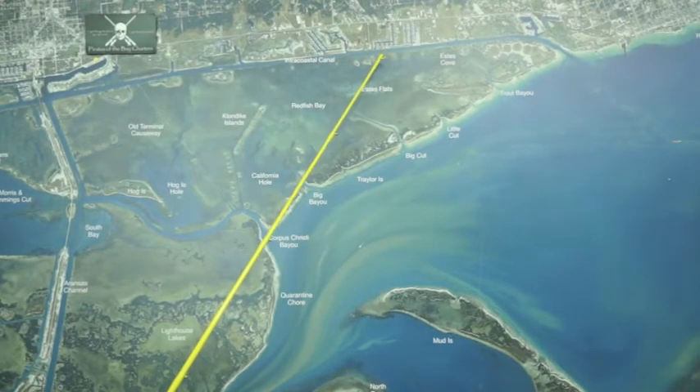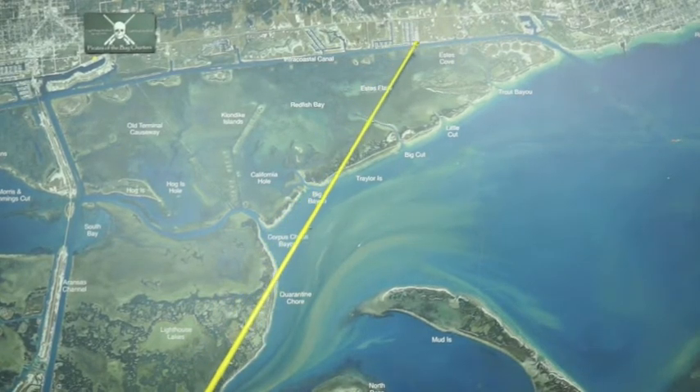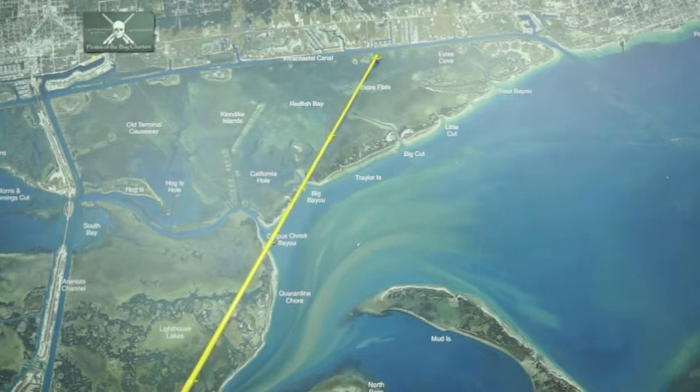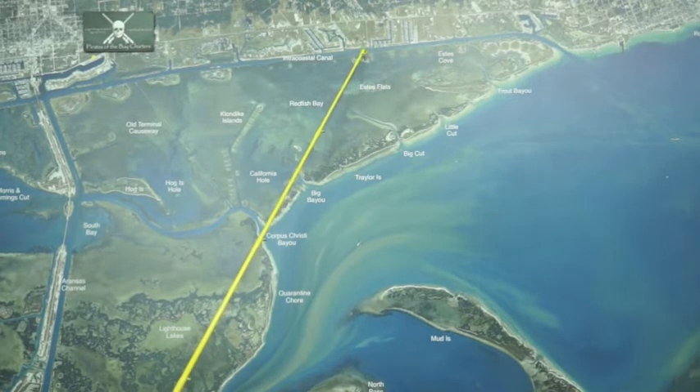Over in Estes Flats, right here off the intercoastal, these cuts down through there have been producing some decent reds in the evenings. When that water warms up in the afternoon after this cold front, it's been working pretty good right down through here.